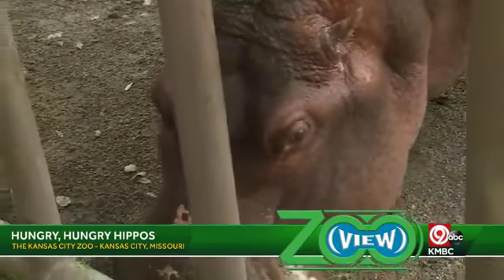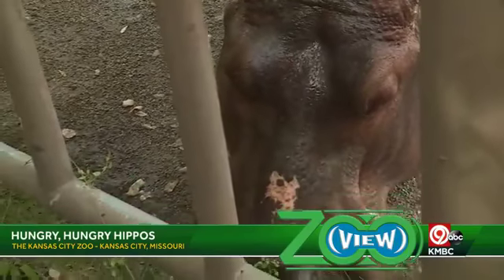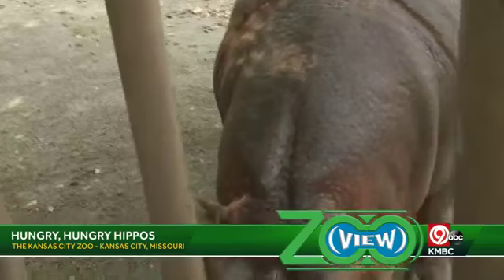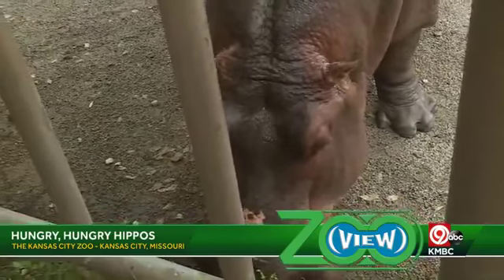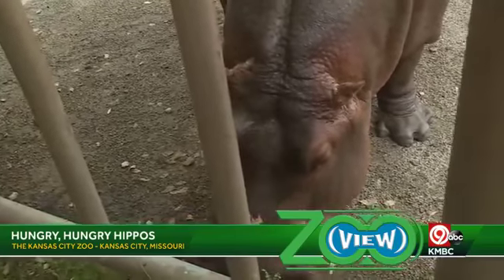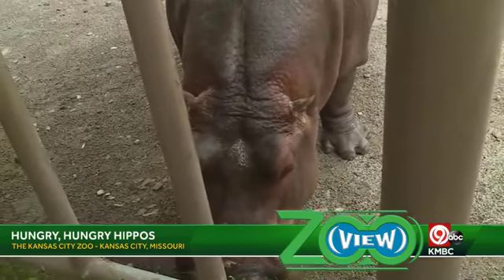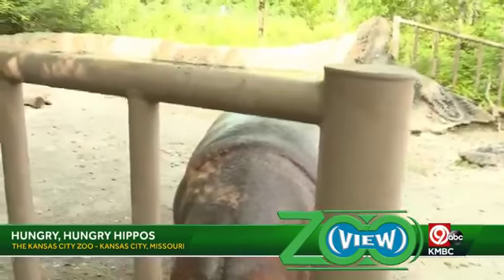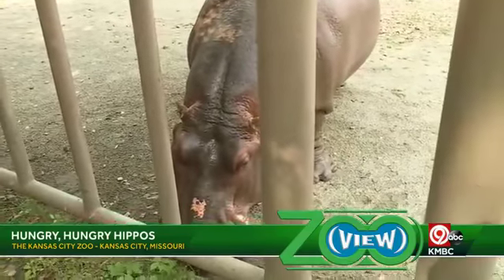We have people watching on Facebook Live asking some questions. Avery is asking how much do they weigh? So hippos — females weigh about 3,000 to 4,000 pounds, and males will weigh about 6,000 to 7,000 pounds. So they'll weigh about twice as much as a female hippo. They are very, very large but very agile for having all that weight.